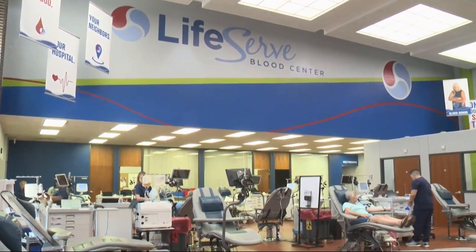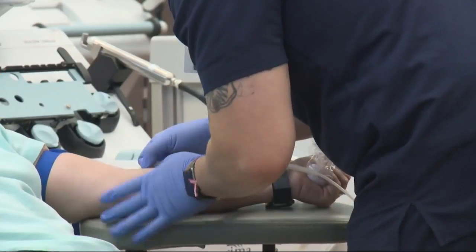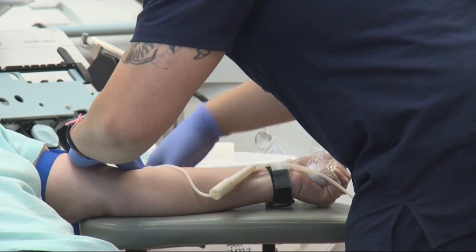Life Serve Blood Center serves a critical role in health care, but right now supplies are low. Our medical partners refer to summer as trauma season, and really the need for blood continues to go up in the summer. Unfortunately, because people are out and about being busy, the need for blood goes up in our hospitals.